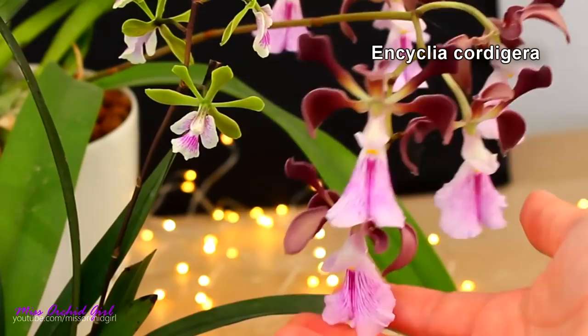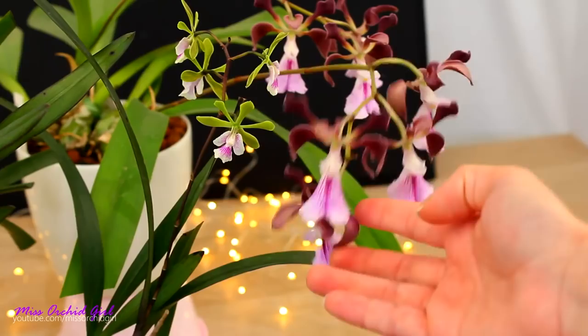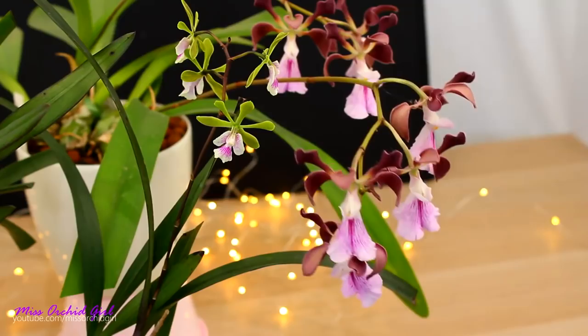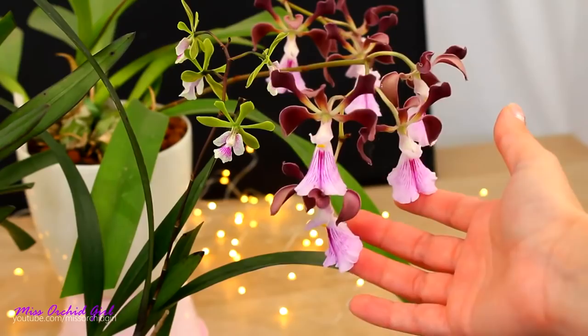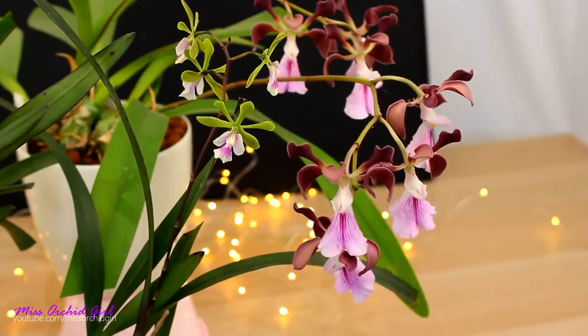Next up we have the Encyclia Cardigera. She was in bloom with two flower spikes this year, which is great because this orchid smells a little bit like chocolate as well — more like cocoa to me. This is a regular bloomer for me; it has settled into her new environment and I cannot be happier. We've seen her in a previous video this month because she is a parent of the Serena O'Neill. She blooms once a year and the blooms last for about a month, a month and a bit.